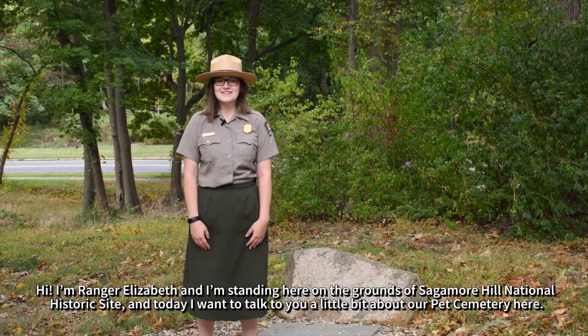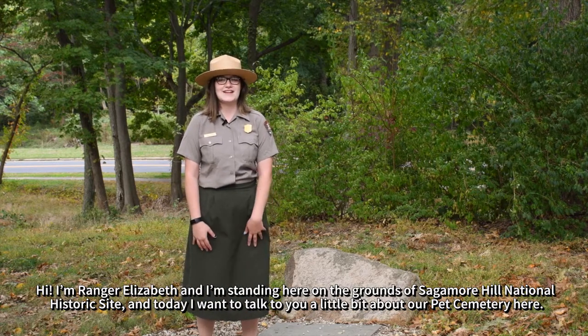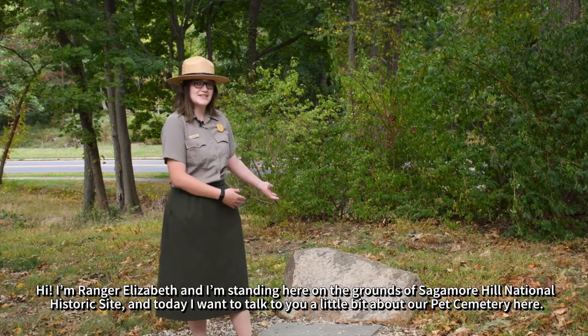Hi, I'm Ranger Elizabeth, and I'm standing here on the grounds of Sagamore Hill National Historic Site, and today I want to talk to you a little bit about our pet cemetery here.